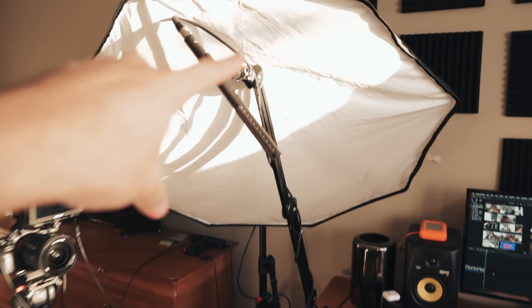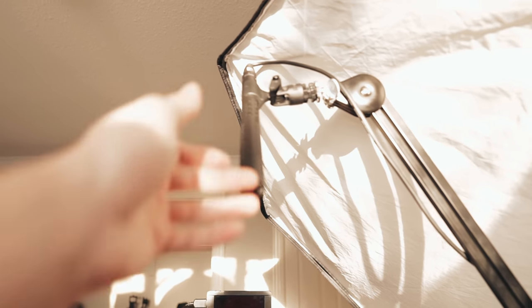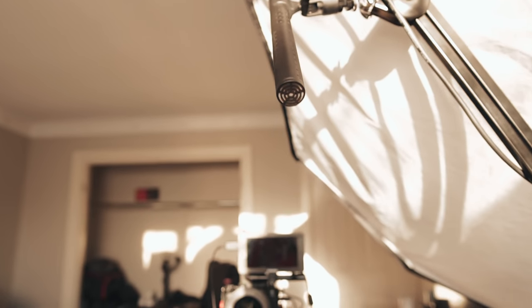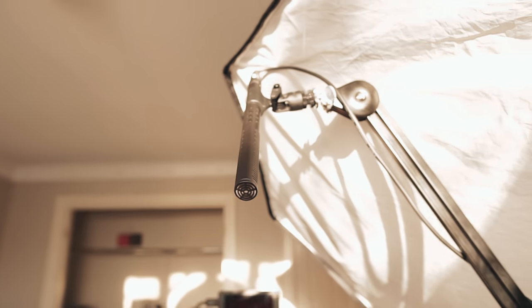While we're on the topic of audio, let's talk about my microphone — the Rode NTG4 Plus. From my point of view when recording, I've got it just above my forehead aimed at about my chest or chin, pretty much just below my mouth. I got this tip from Armando from Mondo Bites and I tend to agree that this is the preferred position for a shotgun mic.